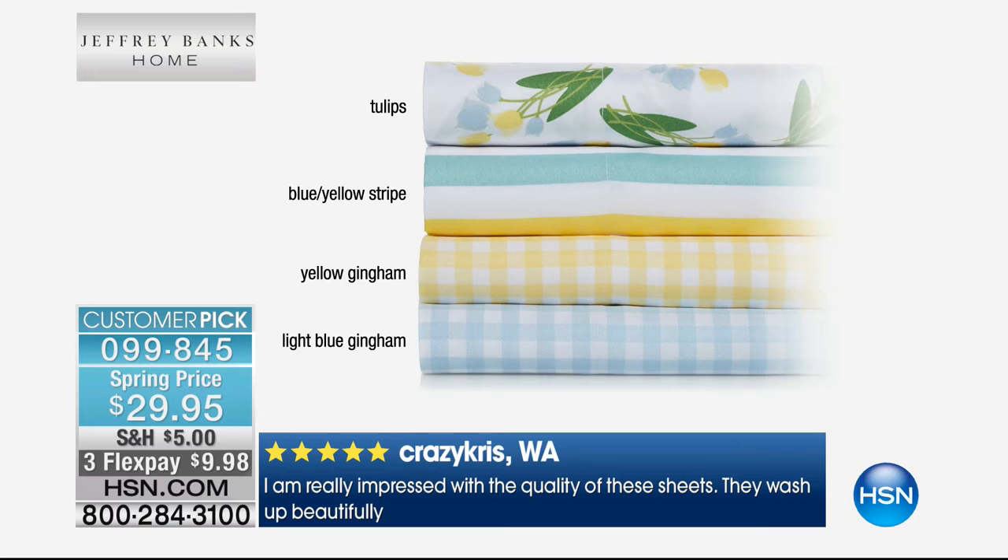People love Jeffrey sheets — last time we had a lady who called saying she had a dozen sets and just rotates them. Customer reviews: one from Kansas says 'love the stripes, the fabric is like a rose petal.' One from Ohio says 'these are the best sheets I've ever bought in my adult life — soft, cozy, and launder well.' One from Wisconsin says 'I'm really impressed with the quality, they wash up beautifully.' And you're paying under $30 for a whole set. These also dry in half the time of regular cotton sheets, saving you energy.